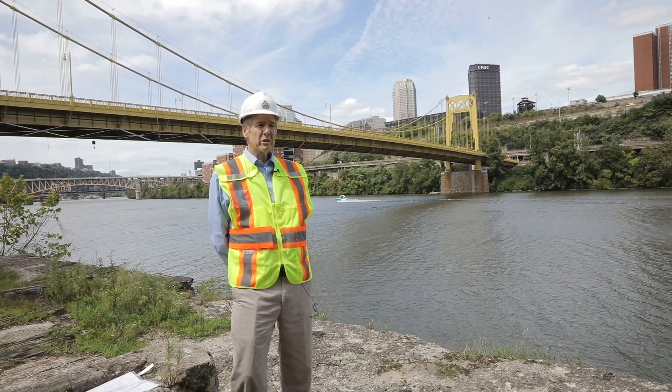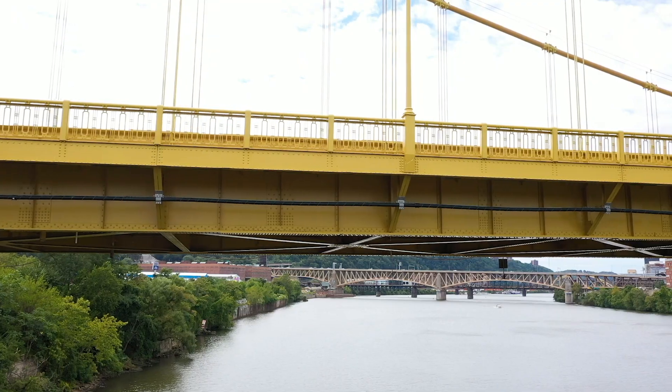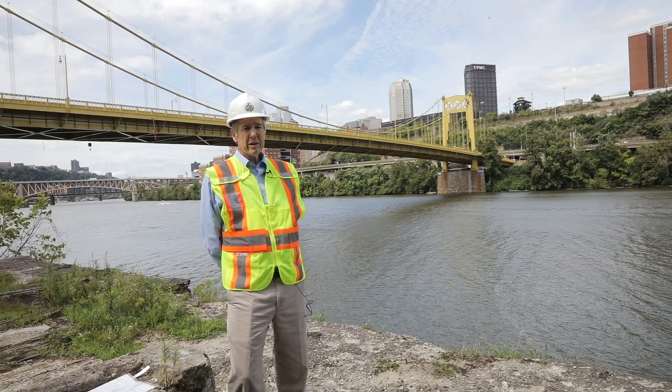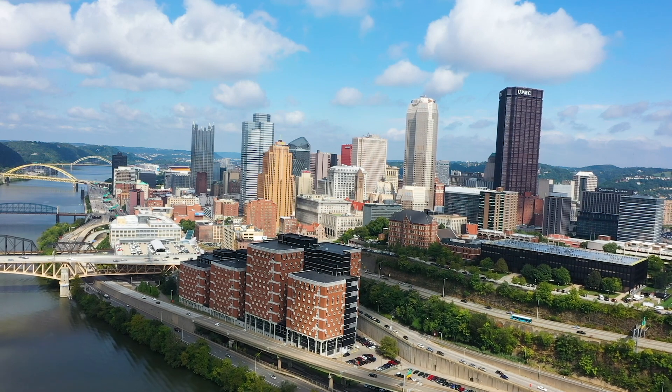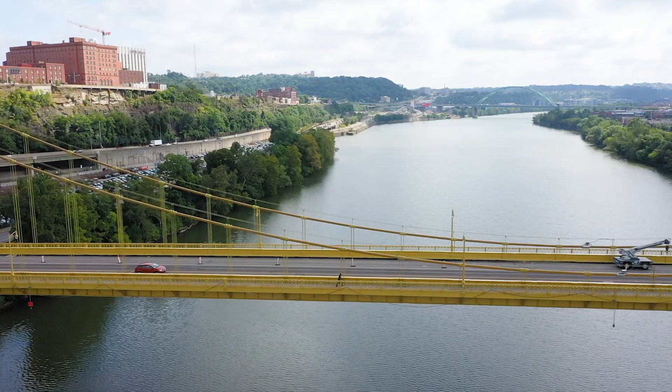It completely spanned the river — the main span is 1,275 feet — so that during construction we did not have to use false work or interfere with barge traffic. It's a key link between the Pittsburgh Central Business District and the south side, and it carries approximately 18,000 vehicles each day.